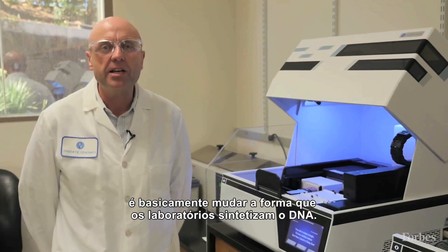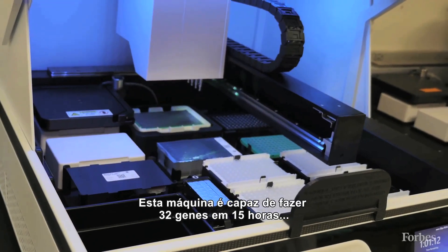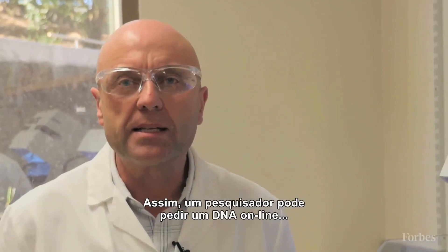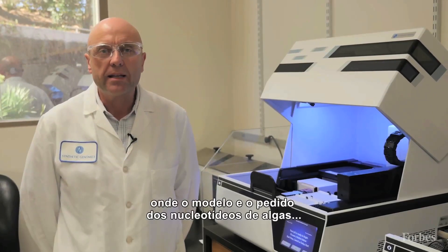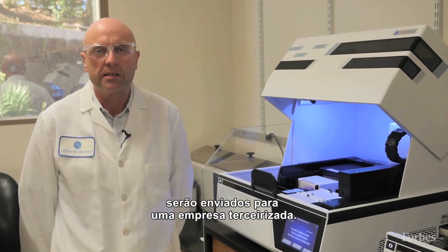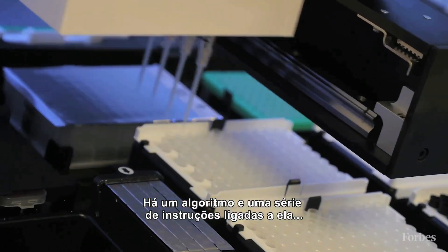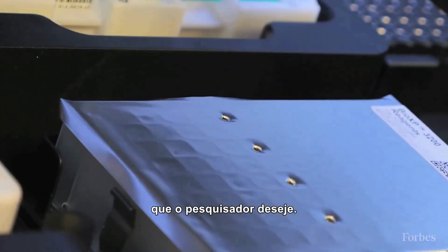What we're doing here is basically changing the way that people in laboratories synthesize DNA. This machine is capable of making 32 genes within 15 hours, which would take a team of four or five researchers to do in a conventional laboratory. A researcher can basically order DNA online, send it to our facility here in La Jolla, where the design and ordering of the oligonucleotides will be sent to a third party. From that point, the researcher receives the plate of oligonucleotides, puts it in this machine, and an algorithm and set of instructions are sent to the machine, which allow it to synthesize whatever designed DNA the researcher desires.